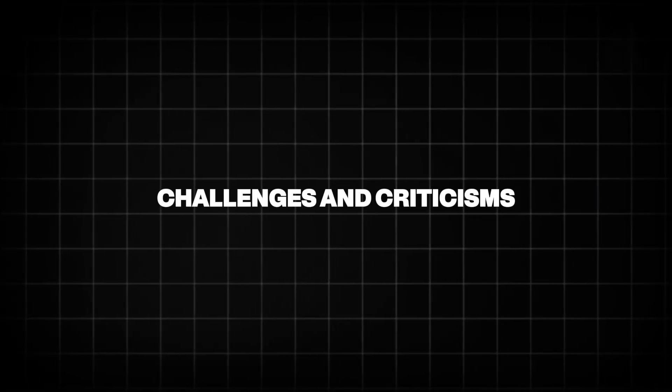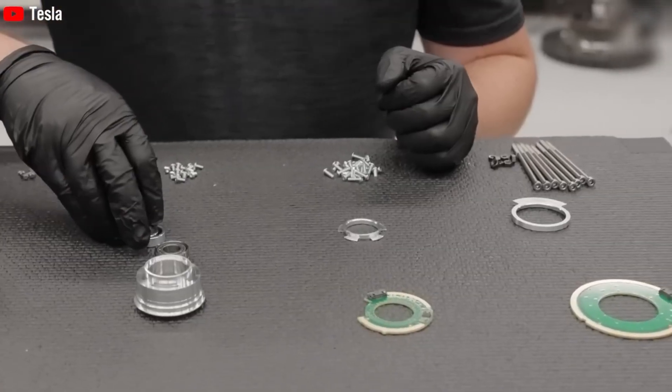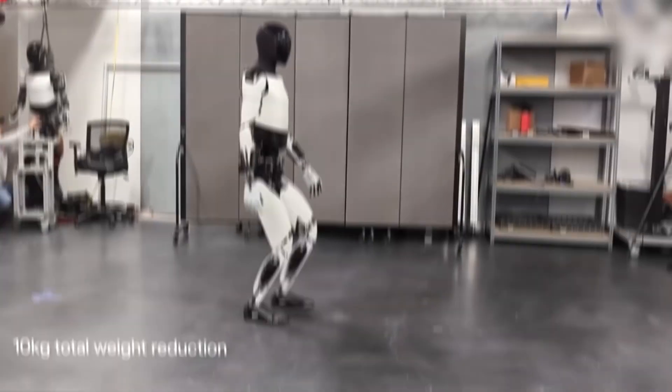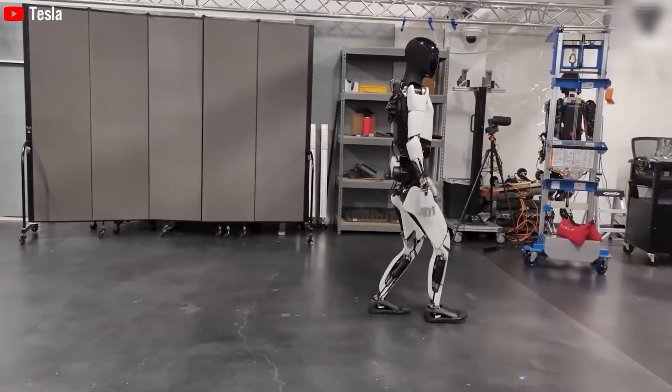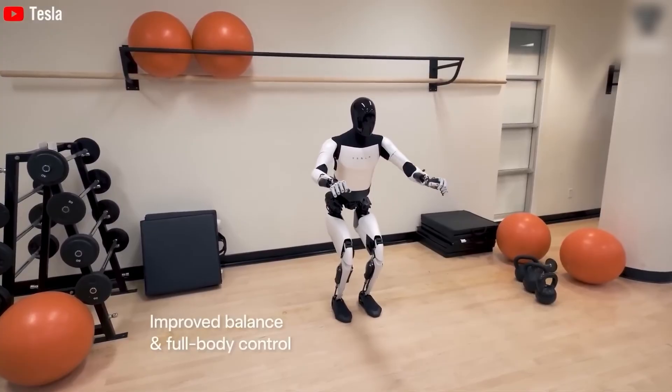Challenges and criticisms: building a humanoid robot is no easy task. One challenge is movement — Optimus' early steps were wobbly, with a crouched, bent-knee posture that drew comparisons to an elderly person.